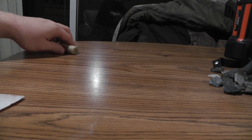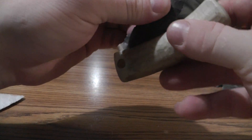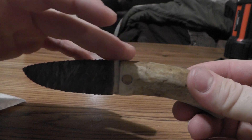Then he made me this little folder knife. This thing is amazing. I can't believe how nice it opens up. It's real smooth, perfectly flush across the top here.